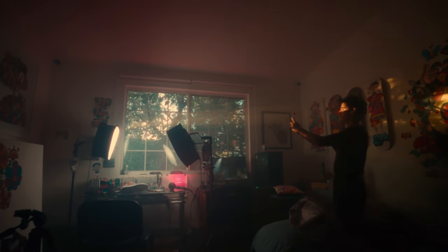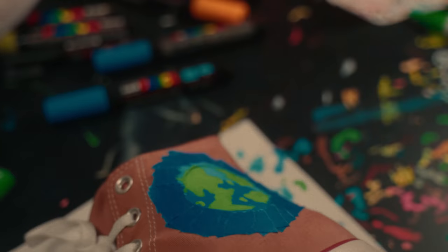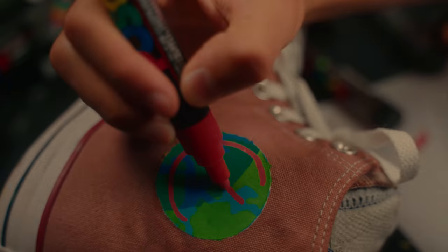My second costume outfit is finally done. It's quite different to what I usually do but I'm really happy with the result. Hope you like it as much as I do. Enjoy the reveal. Bye.